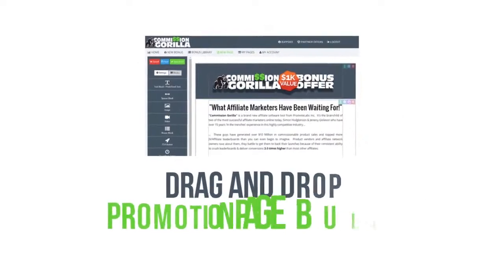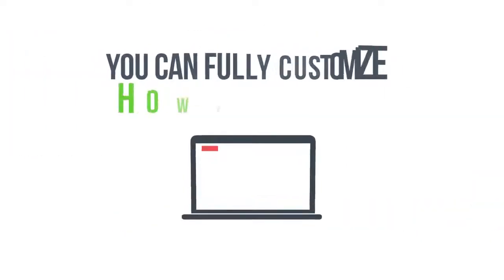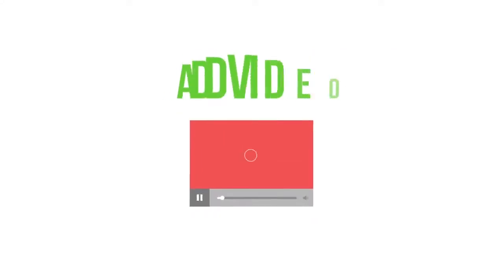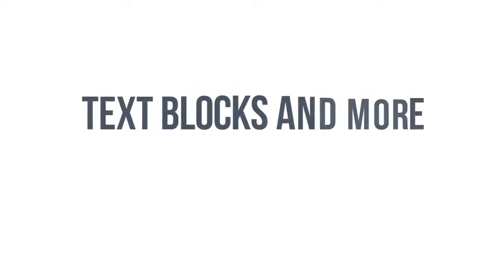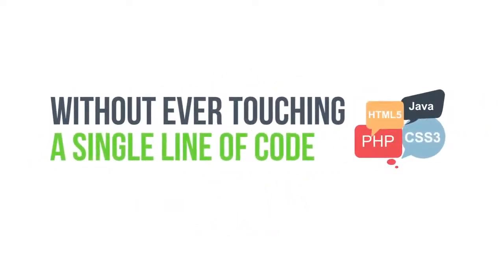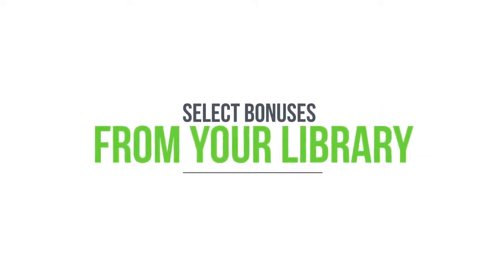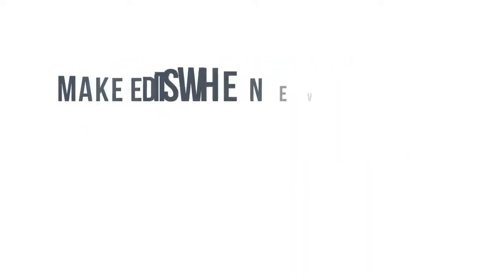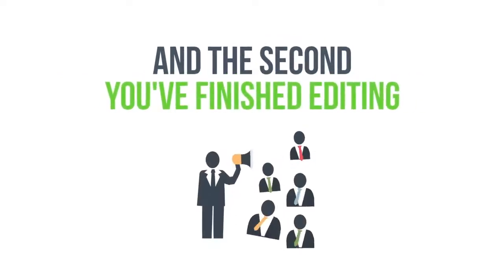There's also the drag and drop promotion page builder. With our drag and drop interface, you can fully customize how your pages look — add video, graphics, call to action buttons, social sharing, text blocks, and more in minutes, all without ever touching a single line of code. Simply drop in your on-page elements, select bonuses from your library, and save the page. Make edits whenever you need, and the changes will instantly be reflected across all locations. The second you finish editing, you can be the first to market and start promoting your page.